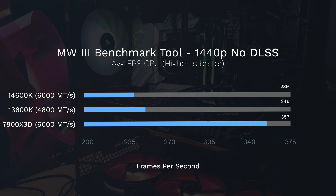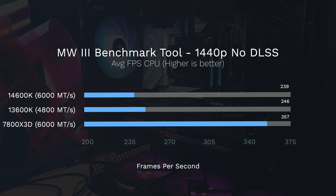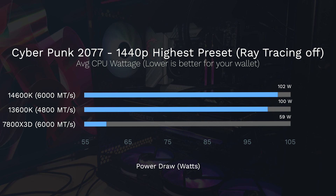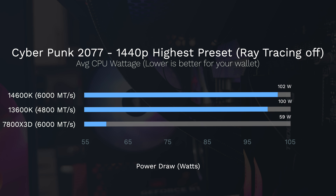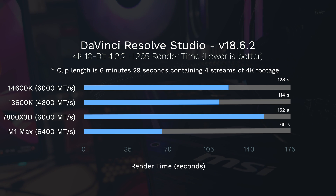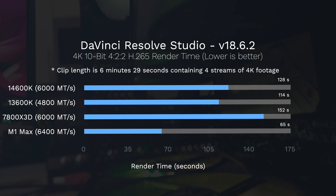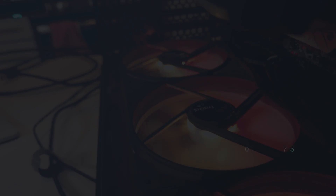Looking at the Modern Warfare 3 benchmark contextually, the 7800X3D is getting 357 frames per second on the CPU alone — way ahead of the others. Also note the 7800X3D's power draw of 59 watts in Cyberpunk compared to the Intel processors, which is very impressive, especially in Europe where power prices are a premium. In DaVinci Resolve, the M1 Max renders four streams of 4K 4:2:2 footage in 65 seconds, absolutely destroying these other processors for that workload.